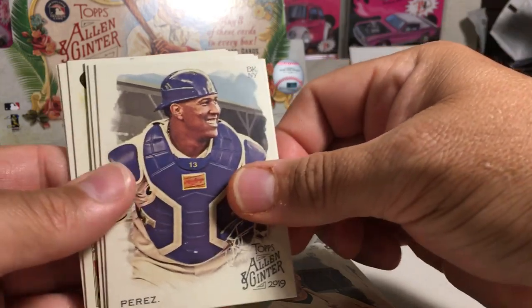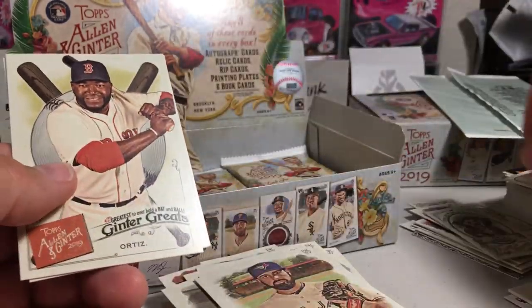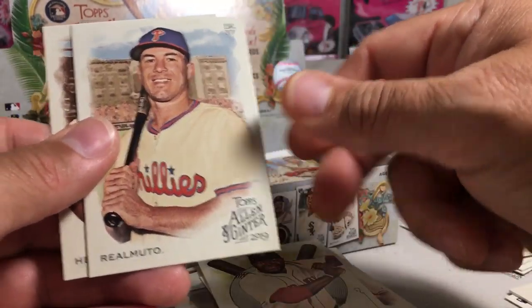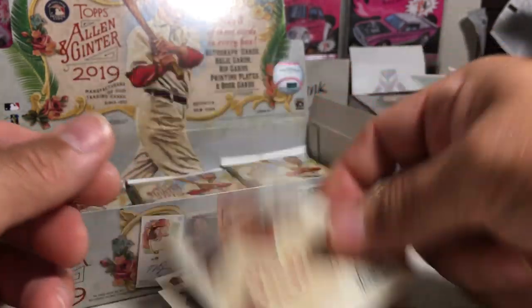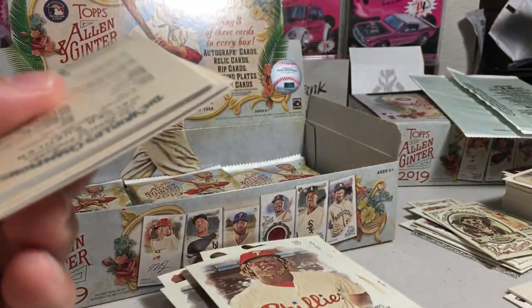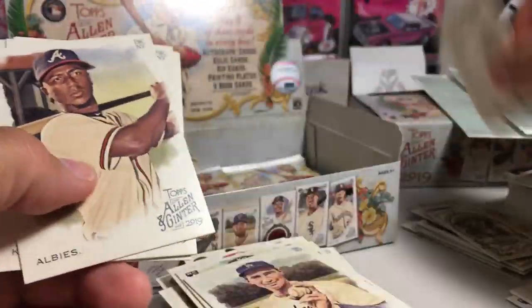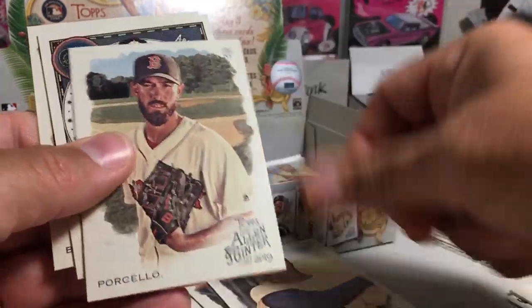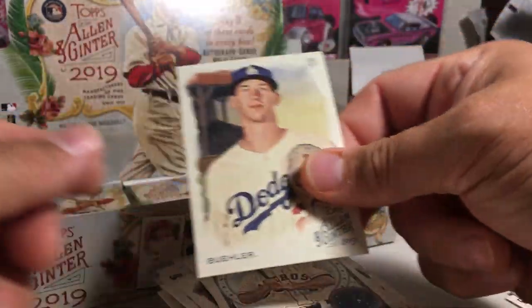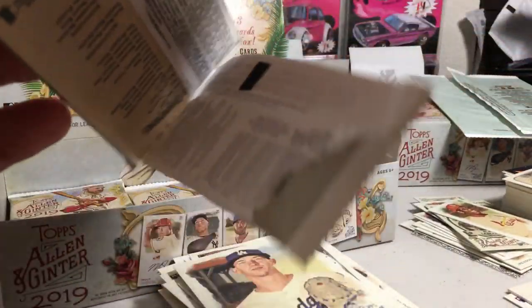So we got Luis Gonzalez, Salvador Perez, Giancarlo Stanton, Shoemaker. We got a Black Labrador insert. Big Papi insert, JT Realmuto, Odubel Herrera. This pack we got Ryan O'Hearn rookie, Sandy Koufax, Bob Gibson mini, Ozzie Albies, Al Kaline, Rick Porcello, Alex Bregman, and Walker Buehler.